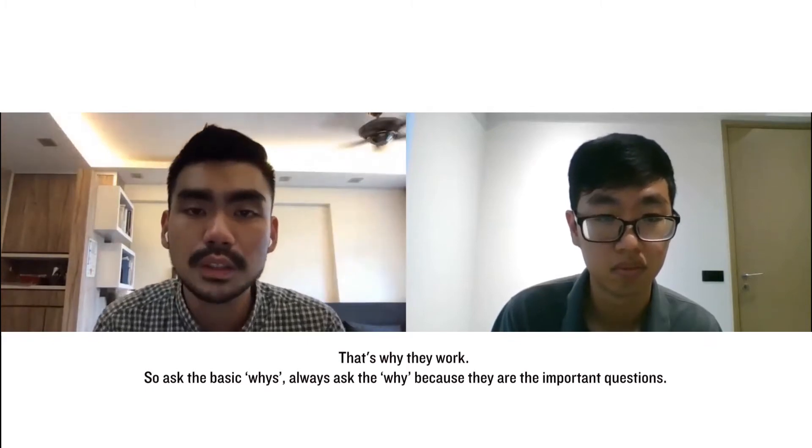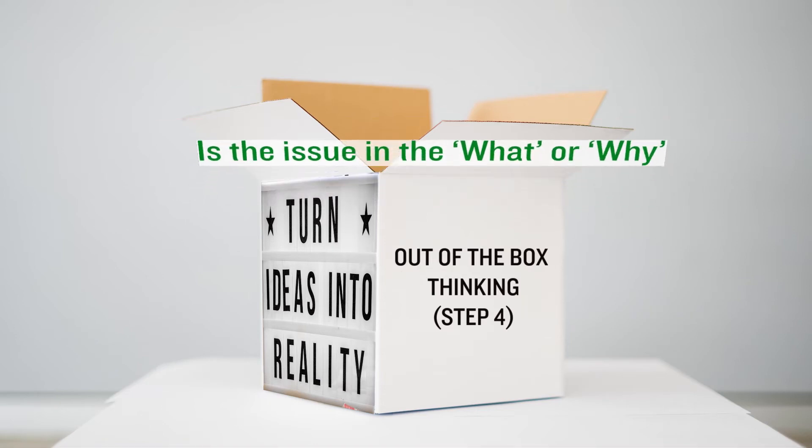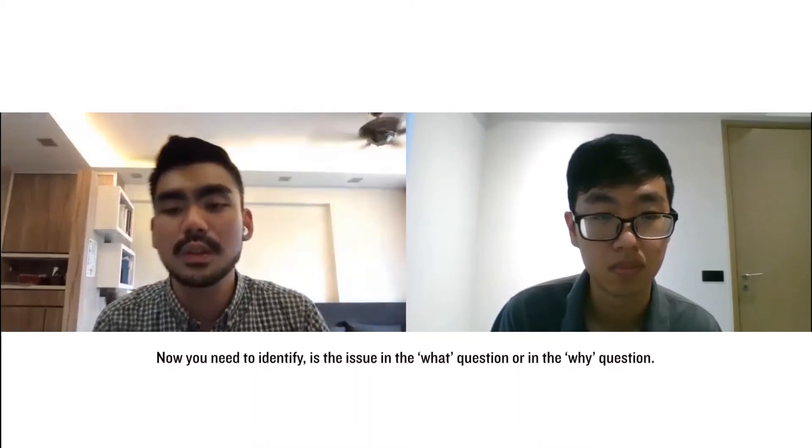Always ask the whys because they are the key problem questions. Step four is asking: is the issue or problem really in the 'what' or in the 'why'? You need to identify whether the issue lies in the what question or the why question.